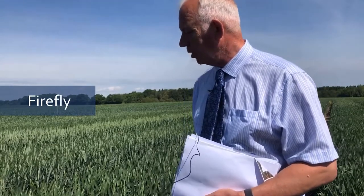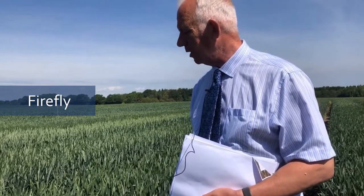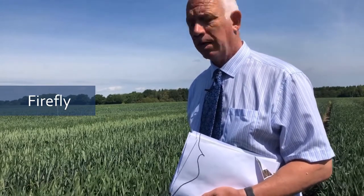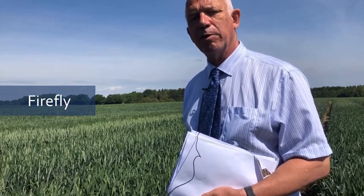We're now into the Group 3s — biscuit wheat. KWS Firefly is quite popular and has done reasonably well, but a slightly lower spec weight is slightly worrying. It seems to be breaking down to brown rust and yellow rust — there is actually yellow rust in it now. It's on the AHDB watch list as one to watch, but it's still a useful variety and probably merits growing for another year.